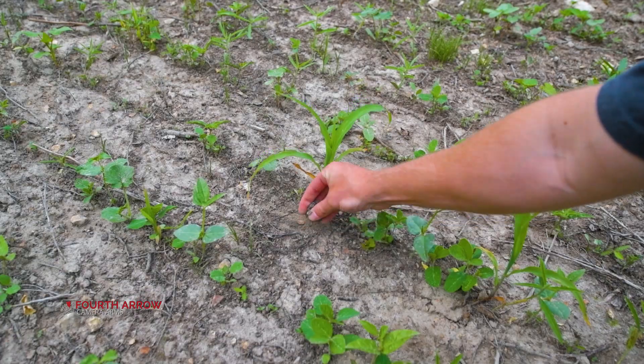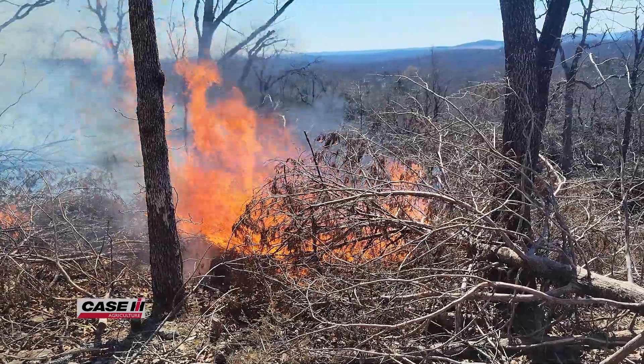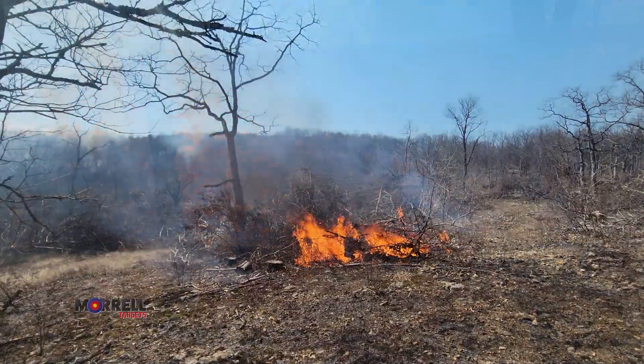Now, it's been a really rainy spring. It was rainy early on, then got dry, and now it's starting to rain again. We've done some habitat work, but we're really starting from scratch here at The Proving Grounds.